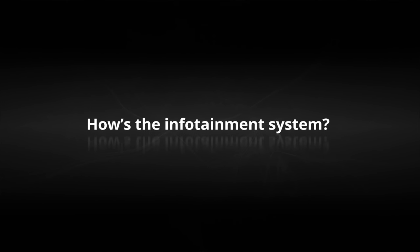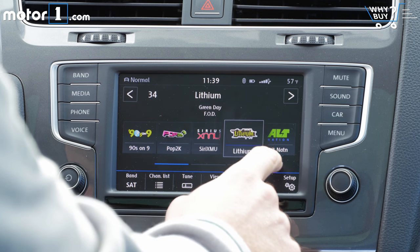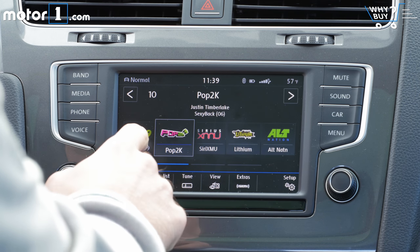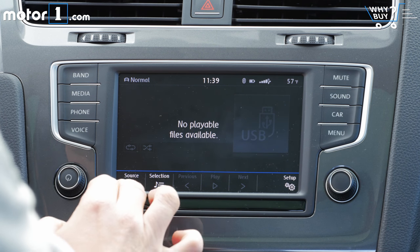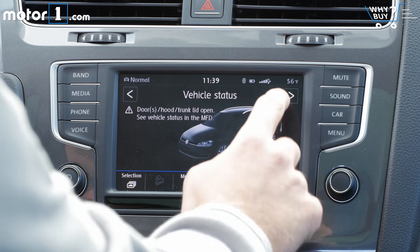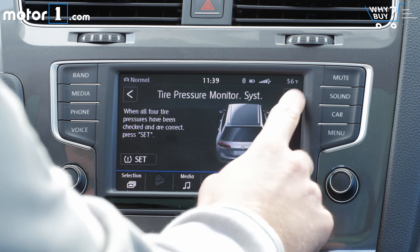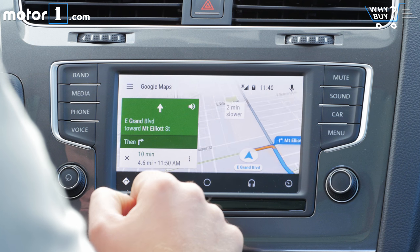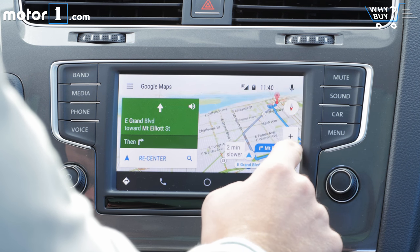Volkswagen infotainment systems have really improved in the past few years, and this 6.5-inch one called MIB2 is great. The built-in functionality is quick, responsive, and easy to use. On the SEL model there's even a mode to show your angle, elevation, and other off-roading data. There's also connectivity to Android Auto and Apple CarPlay, though it's worth noting this doesn't have multi-touch, so you can't do pinch-to-zoom on the maps.